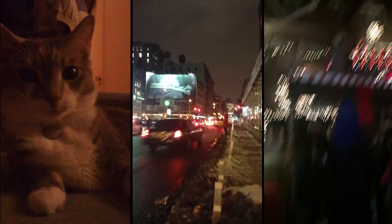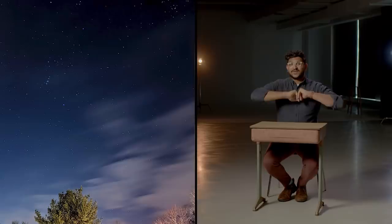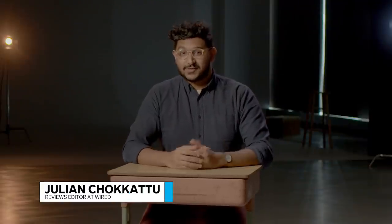Taking photos at night on your phone used to look terrible, but if you purchased a new smartphone recently, you may have noticed that your night photos have improved. You can even take photos of stars. I'm Julian Cicacci, Reviews Editor at Wired, and I've been reviewing smartphones for over five years.